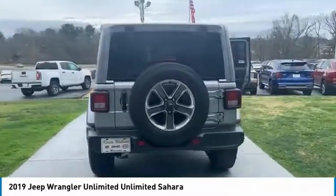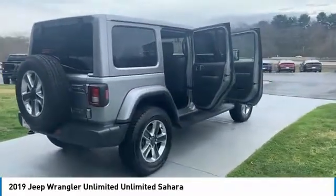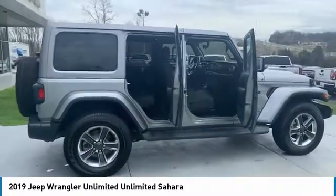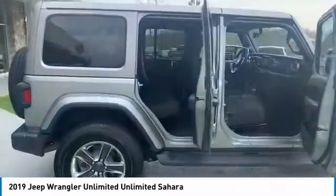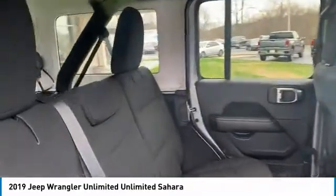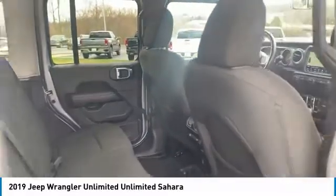Here are some of this vehicle's great options: aluminum wheels, running boards, heated side mirrors, traction control, daytime running lights, remote keyless entry, fog lights, rollover protection system, headlights auto off, and mirror memory. Come take a test drive today.